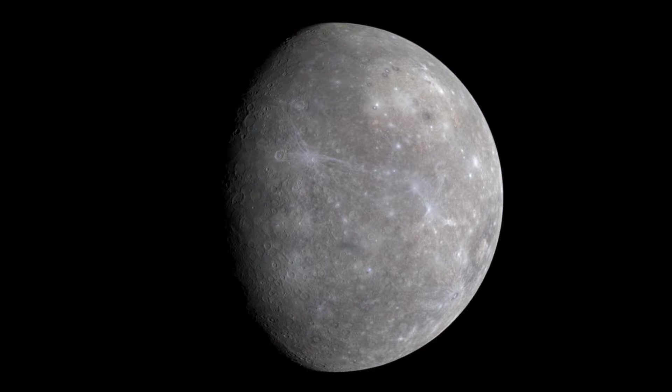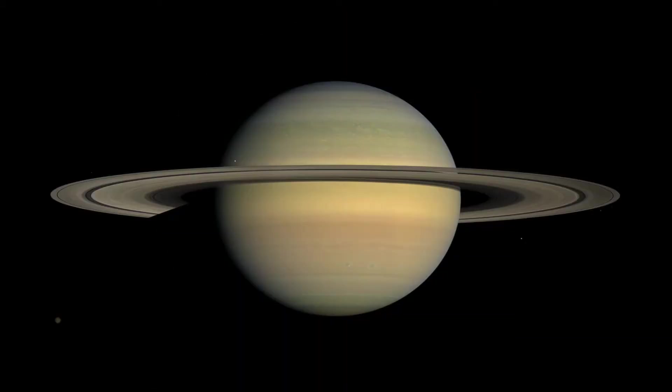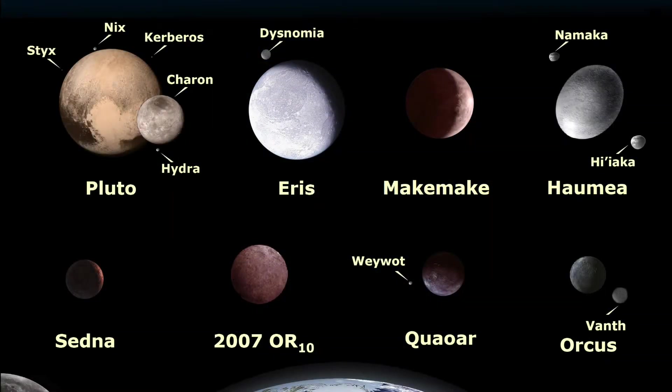Our solar system has eight planets in orbit around the sun. In order from distance from the sun, they are Mercury, Venus, Earth, Mars, Jupiter, Saturn, Uranus and Neptune. Pluto was considered the furthest planet out, but it has now been debunked and classified as a dwarf planet. Additional dwarf planets have also been discovered farther out from the sun than Pluto, and some asteroids are also dwarf planets.